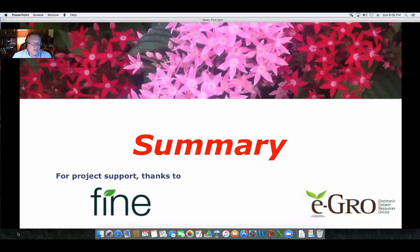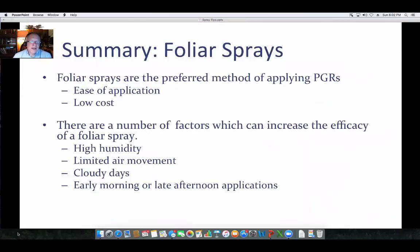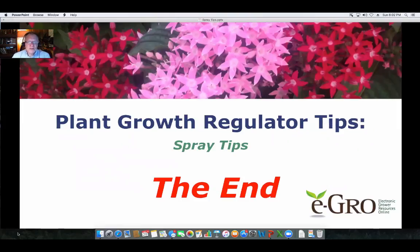In summary, we'd like to thank Fine Americas for supporting this video. Foliar sprays are the preferred method of application because of the low cost and ease of application. To get the most out of your foliar spray applications, make sure the humidity is high, don't have a lot of air movement, preferably make applications on cloudy days, and apply either early in the morning or later in the afternoon — which allows slower drying of that leaf surface. If you do that, you'll have better uptake and better results with your foliar spray application.